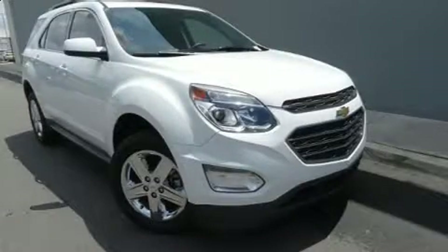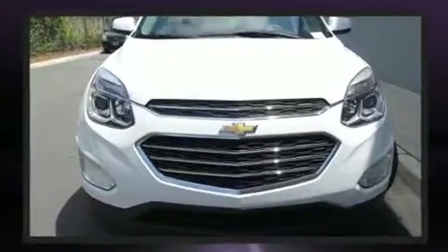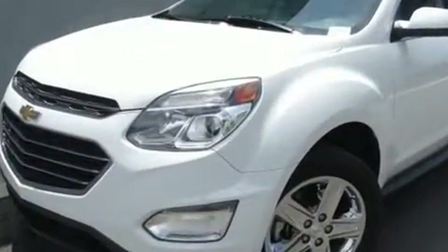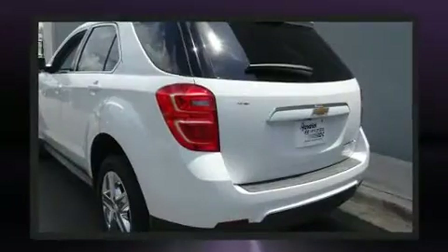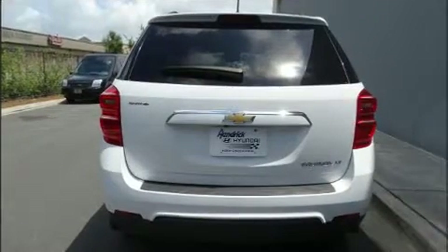You can expect a lot from the 2016 Chevrolet Equinox. With just over 15,000 miles on the odometer, this four-door sport utility vehicle prioritizes comfort, safety, and convenience. It features an automatic transmission, front-wheel drive, and a 2.4-liter four-cylinder engine.